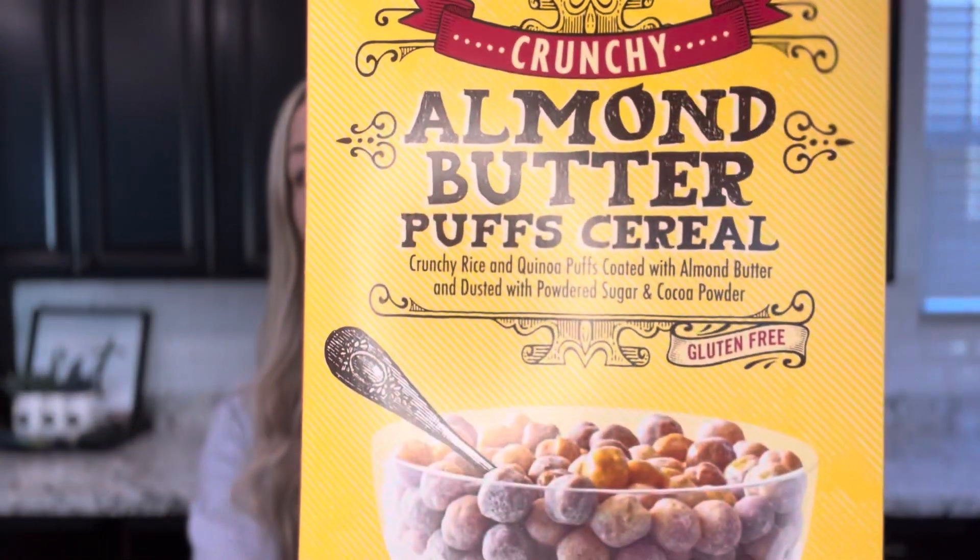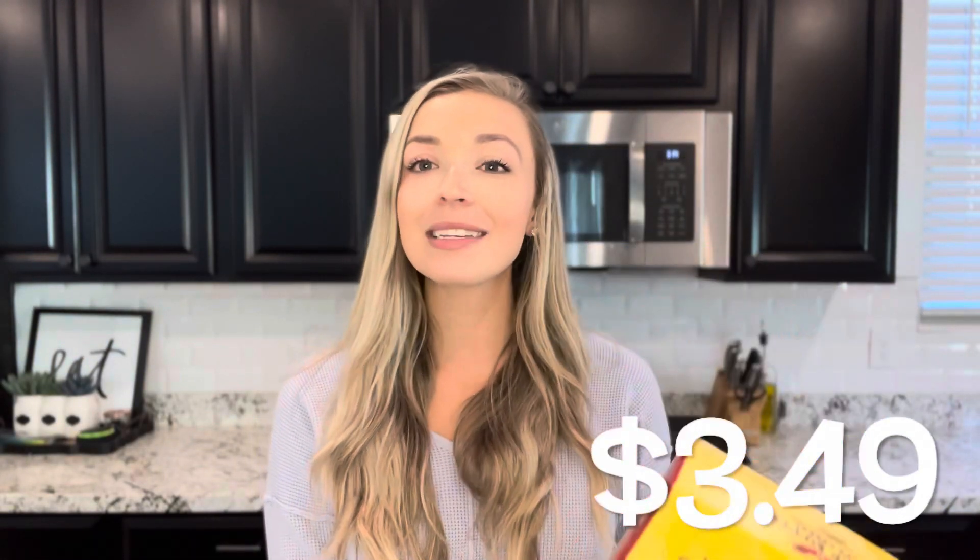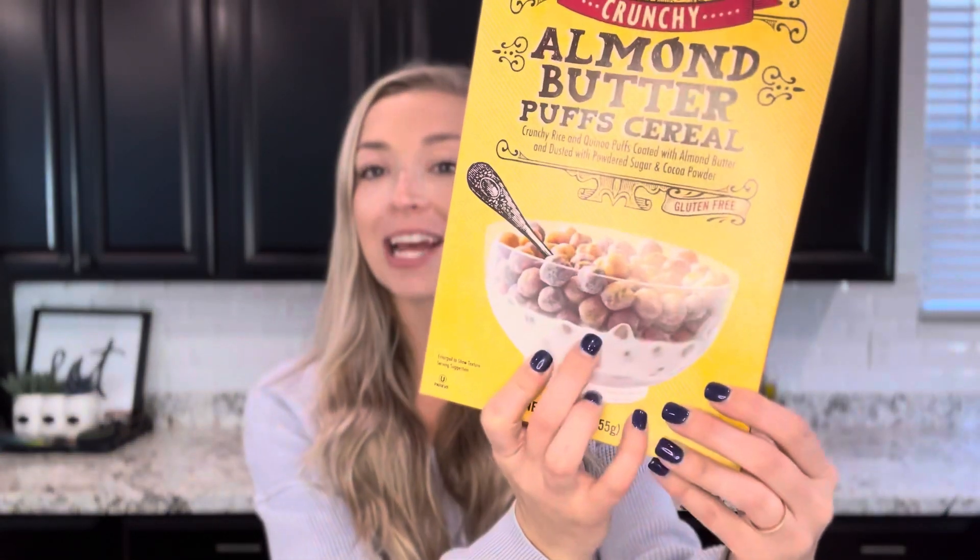Let's talk about cereal. This is the Gluten-Free Crunchy Almond Butter Puffs Cereal — that is a long title. These are really good. I feel like there are not a lot of gluten-free cereals that are this shape, kind of like Cocoa Puffs or Reese's Puffs. This is the closest thing I have found to any of those cereal textures. They are crunchy rice and quinoa puffs coated with almond butter and dusted with powdered sugar and cocoa powder.